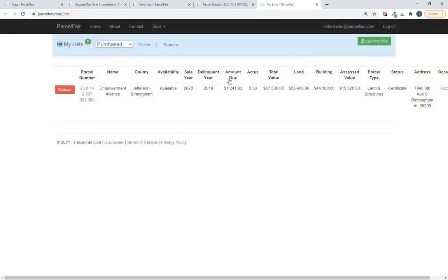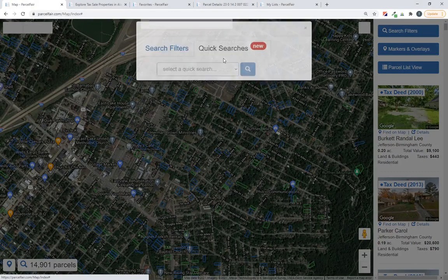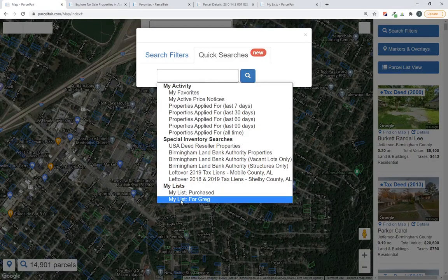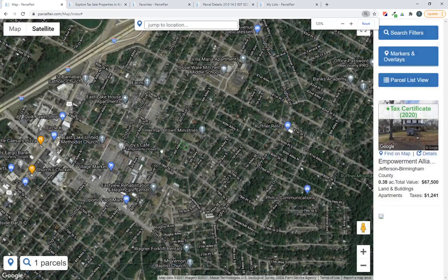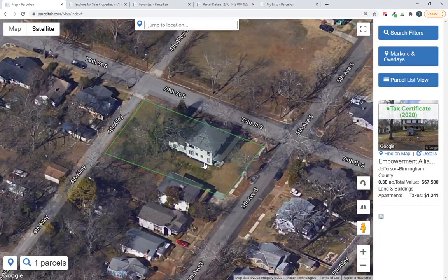Now that I've got my properties in lists, there's one more thing I want to show you. I can go to the map and find those properties inside my Purchased list directly on the map. We've added a way to do that through the Quick Searches tab. If you open up the quick search options, you can see 'My List: Purchased' right there. It just loaded one parcel — there it is — that's the property I put in the list.